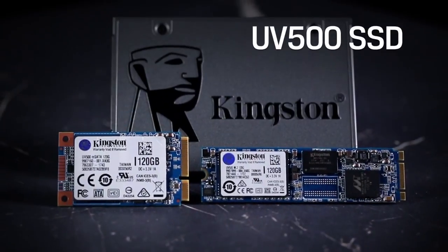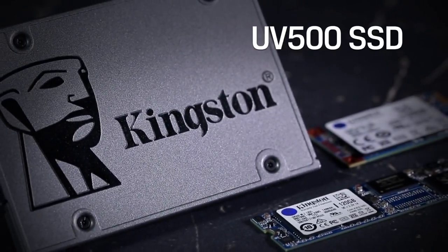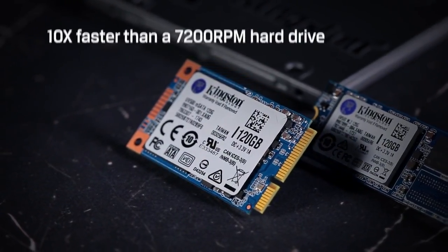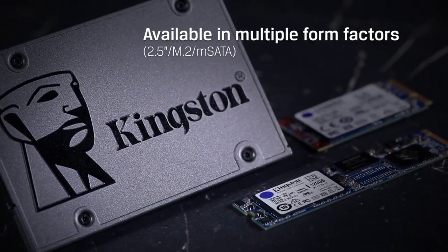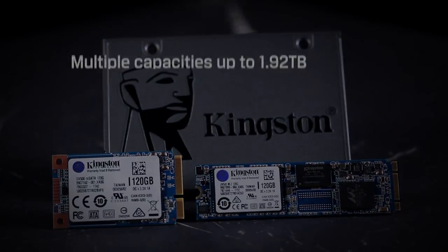Think Computer's CES 2019 coverage is brought to you by Kingston Technologies' UV500 solid-state drive — 10 times faster than a 7200 RPM hard drive, available in multiple form factors in capacities up to 1.92 terabytes.